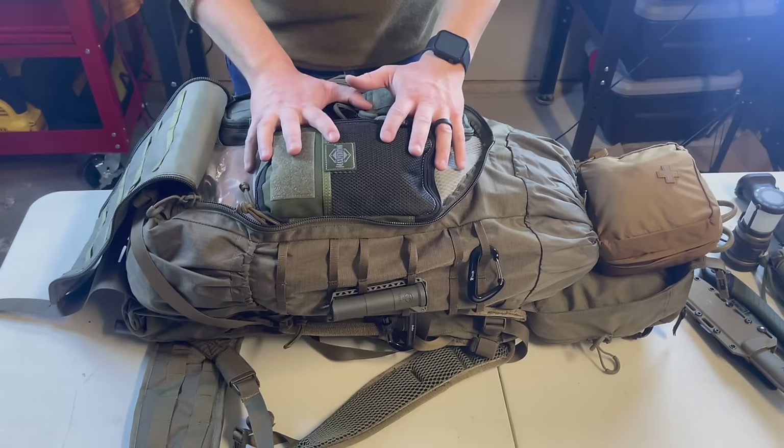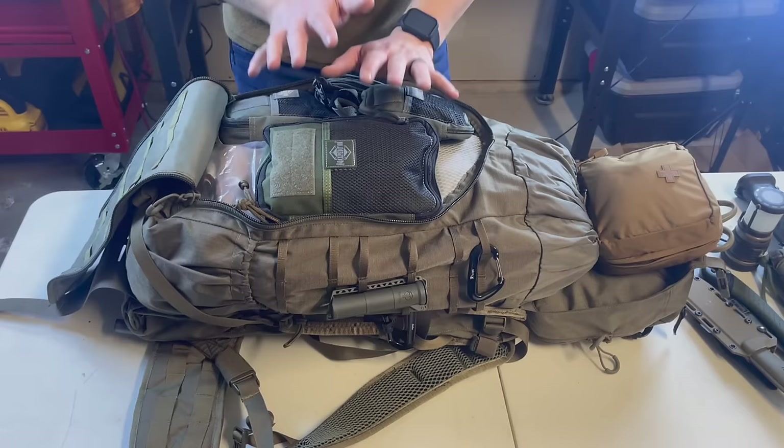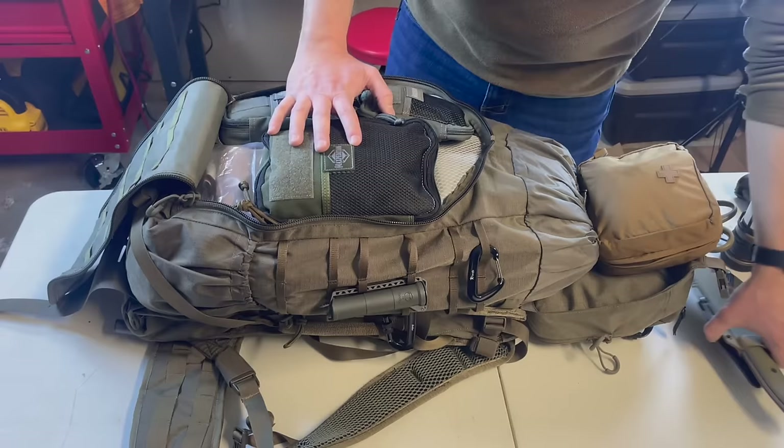I'm formally trained as a medic, so I have the ability to treat a numerous amount of injuries, and I've done so many times in the field. This backpack has a scabbard and is rifle compatible — so depending on the scenario or time of year, I can put a compact rifle in here for hunting or defense.